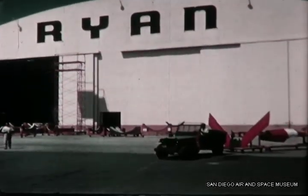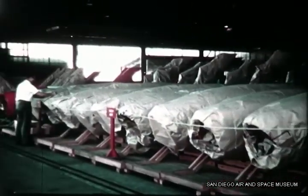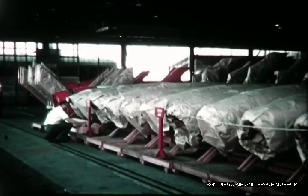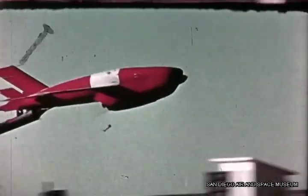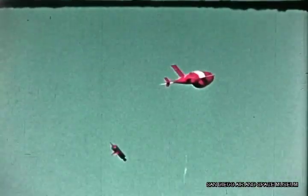The Firebee is no longer an experiment. As a production item, it offers the services an economically efficient means of training air-to-air gunners and anti-aircraft personnel and of evaluating missile and advanced fire control systems. Produced for less than one-tenth the cost of man-carrying aircraft of comparable performance converted into drones, the Firebee's recovery system permits repeated use of the target. The Ryan Firebee is the most efficient means of providing modern weapons evaluation and training to the men who man America's defense system.